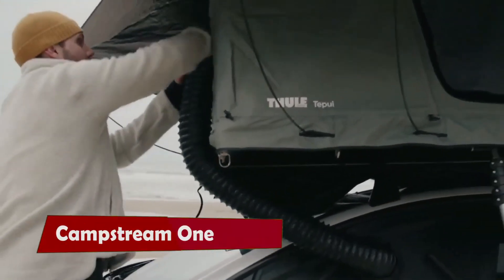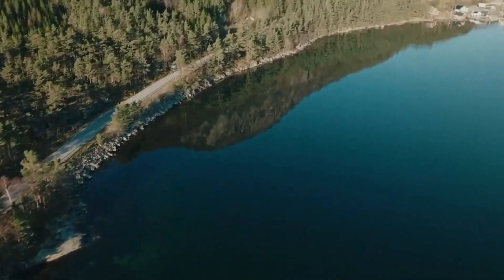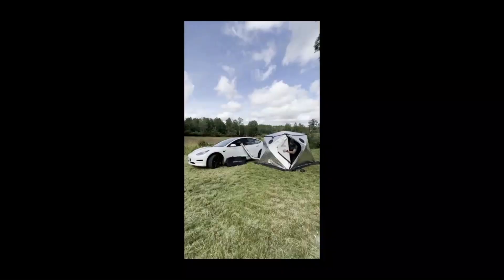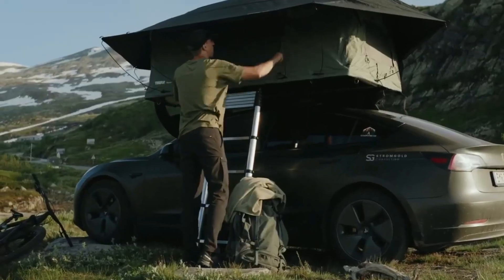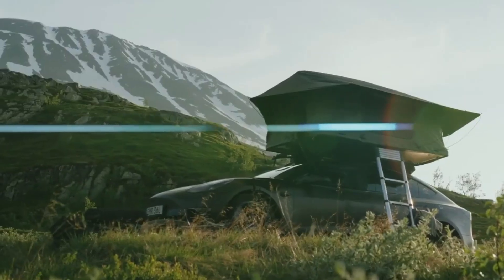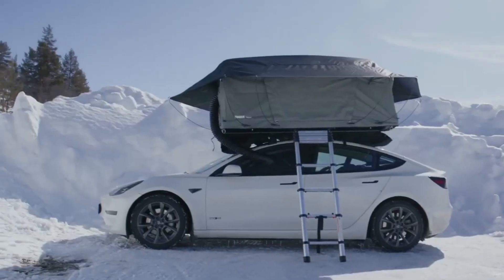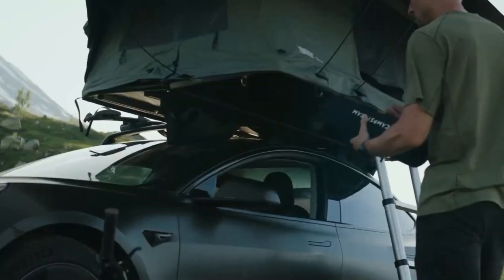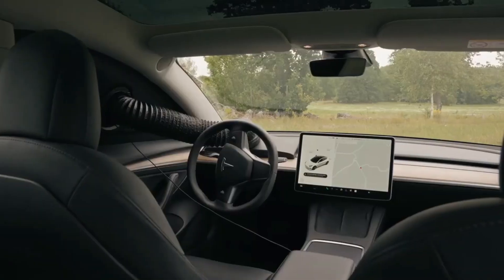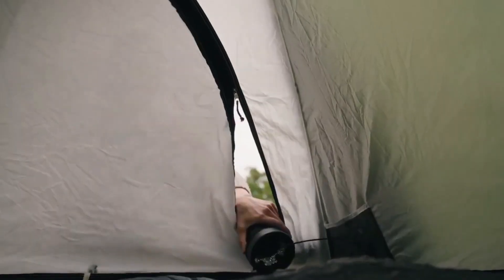CampStream 1 is more than just a camping accessory. It is a game-changer for electric vehicle enthusiasts who love to explore the outdoors. Imagine being able to sleep in a cozy tent that is heated or cooled by your EV's climate system — no more shivering in the cold or sweating in the heat. Just plug in the CampStream 1 to your car's dashboard vent and enjoy the comfort of your own mini home on wheels. CampStream 1 also has a thermal sleeve for better insulation and a USB-C cable for charging your devices.